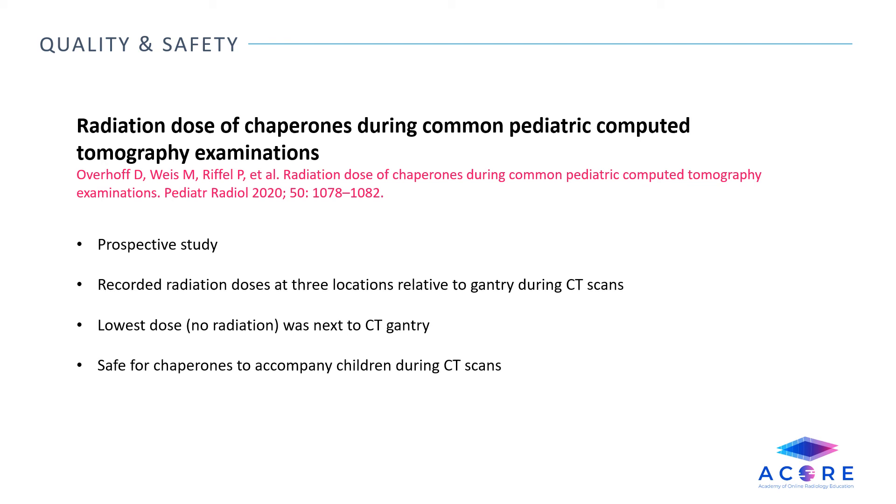Radiation dose of chaperones during common pediatric computed tomographic examinations. This is a prospective study which recorded multiple radiation doses at three locations during CT scans for chest CTs in pediatrics using phantoms and real patients. It showed that the lowest dose — and in fact no radiation dose — was received when the dosimeter was placed next to the CT gantry. Therefore, it is safe for chaperones to accompany children during their CT scans. However, this does not extrapolate to other forms of pediatric imaging such as fluoroscopy.